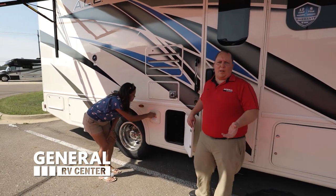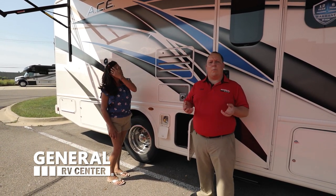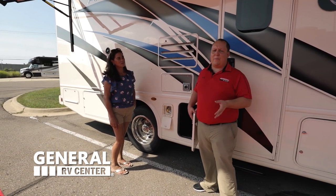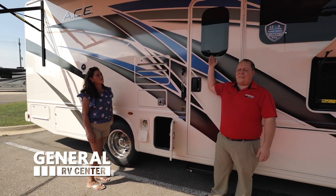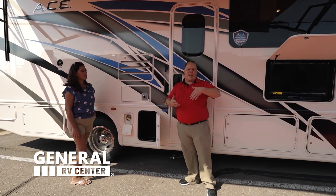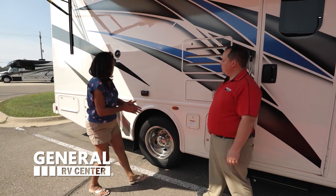The Ace is the number one selling motorhome in the country because of its price point. It's a great starter motorhome, but I like how they didn't take some shortcuts that some other manufacturers are doing. Like, I love the frameless windows — that's a very high-end feature, and I'm glad they put it on this product. So you can leave your windows open in the rain if you forget to close them, and you won't get a leak. They also gave you a propane quick connect, so you can bring your propane grills.